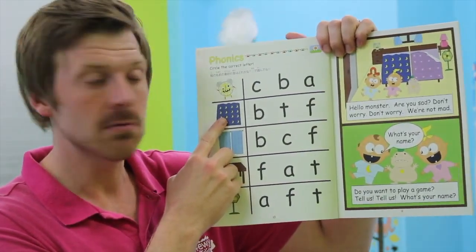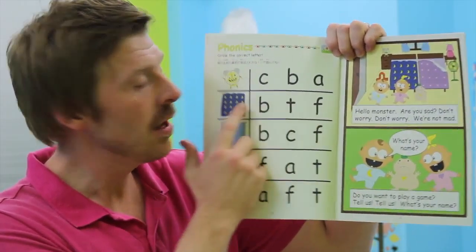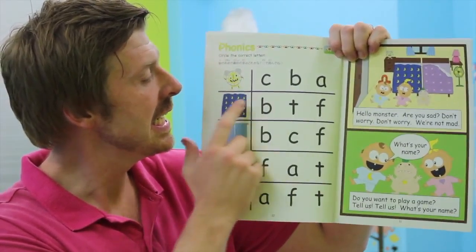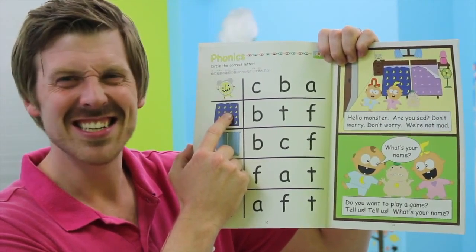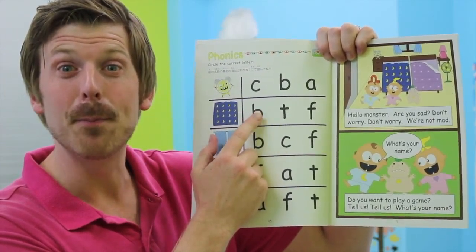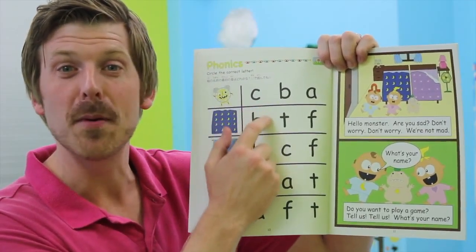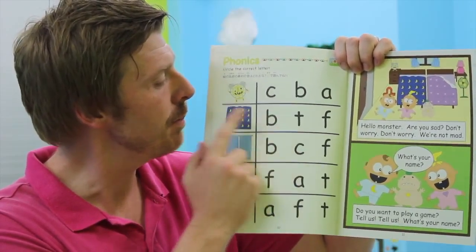How about blanket? Is it a f-f-flanket? No. Is it a t-t-t-tlanket? No. Is it a b-b-blanket? Yes. Very good. Please circle the b-b-b, the b. Very nice. B-b-blanket.